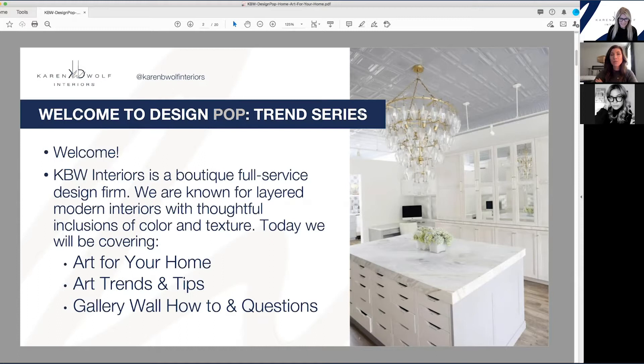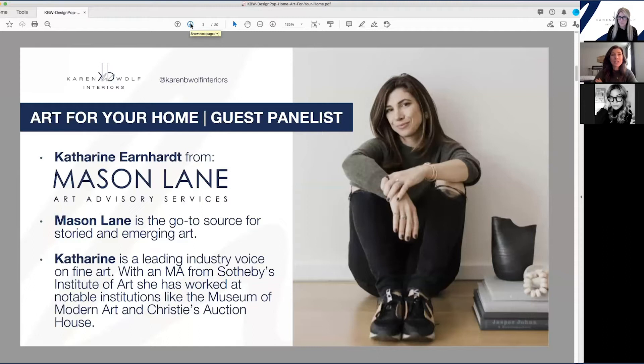Hi everyone, I'm Catherine Earnhardt. I'm the founder of Mason Lane Art Advisory, and we are a boutique art advisory firm that prides itself on being approachable and transparent. We help clients seeking storied emerging art for their home. One of the things that distinguishes our firm is our ability to understand client taste and nurture that taste so they get pieces they get long-term enjoyment from. I'm happy to be here to help you navigate this world that tends to be pretty elusive to people.